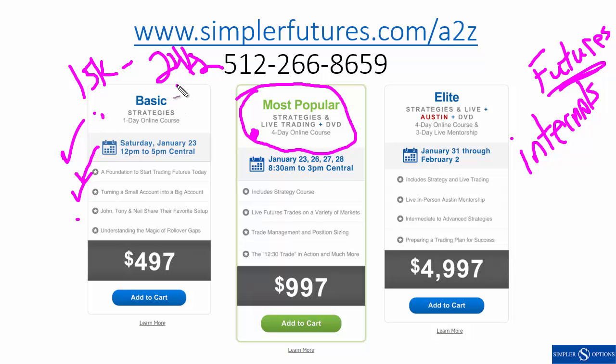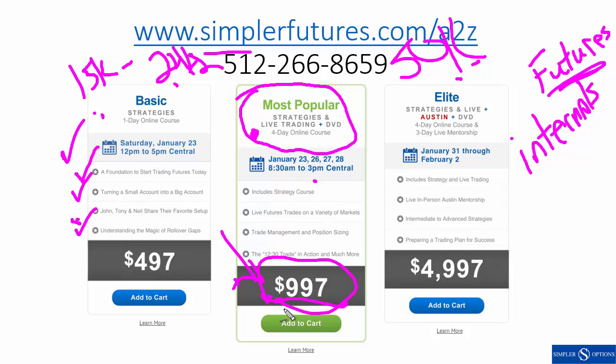My goal was to get it to 50k and start wiring out funds — we'll be talking about that trading plan at the Saturday class. Tony Neil will be talking about their setups as well. With three days of live trading you're going to learn skills to make that back very quickly. If you want to dive in, we have a few spots left for our live event in Austin, January 31st through February 2nd.